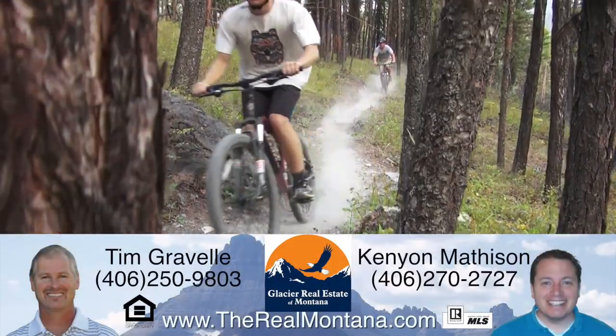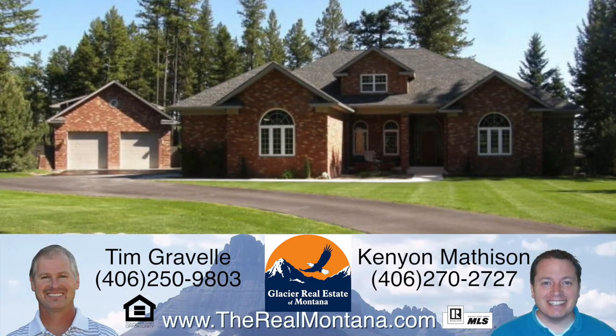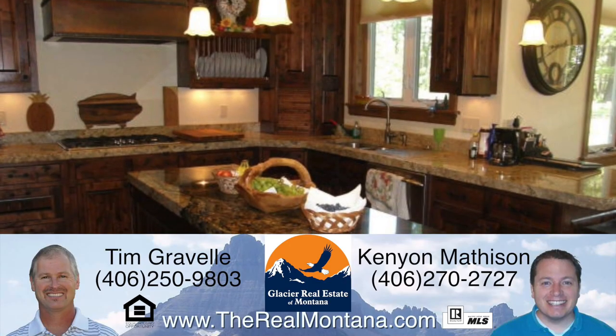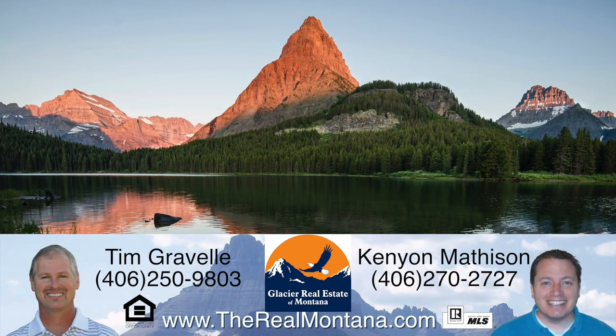Glacier Real Estate understands why you live, work, and play in Northwest Montana. Let Tim Gravel and Kenyon Matheson help you buy or sell your next piece of the Montana dream. Call Tim or Kenyon of Glacier Real Estate today.